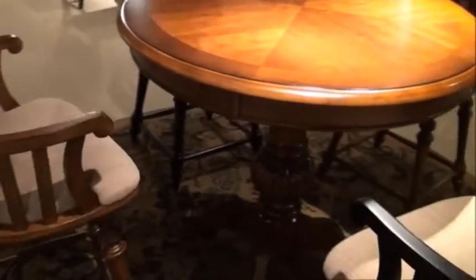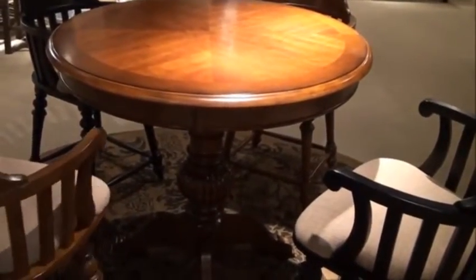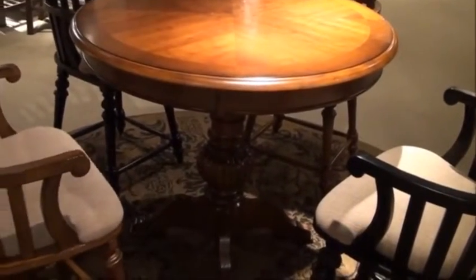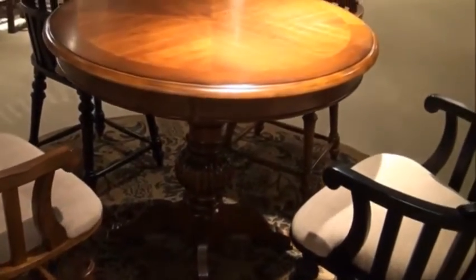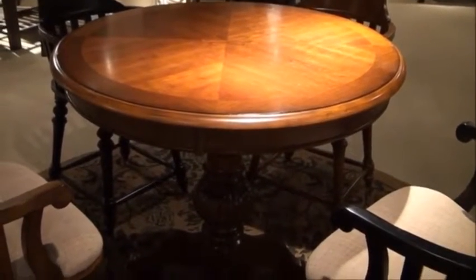These chairs swivel, which is a great quality. That really makes it speak to an entertainment room — we can turn and talk to people who are trying to watch television or play games. So this would be a great size for any space, done in a really beautiful traditional style.